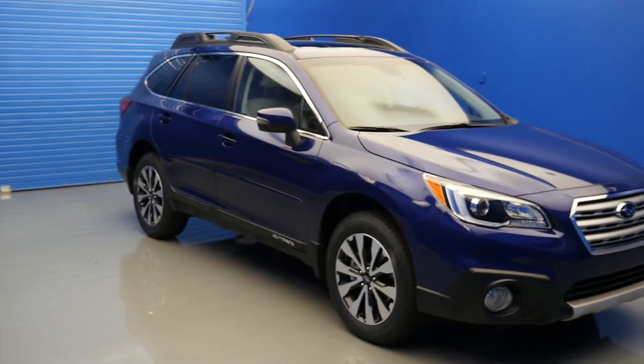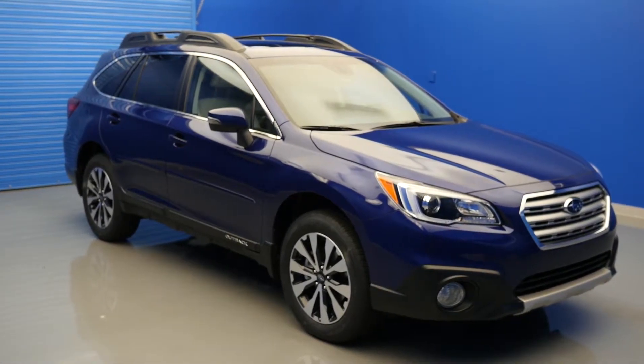In this video we will be taking a look at the top 6 safety features found on the new 2017 Subaru Outback.